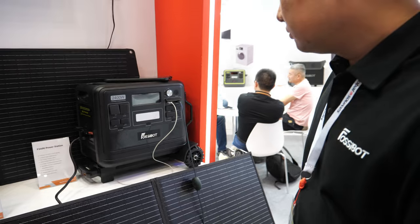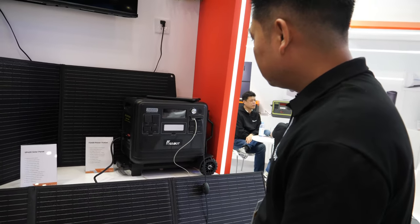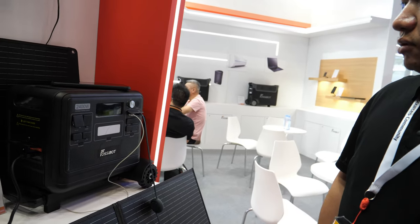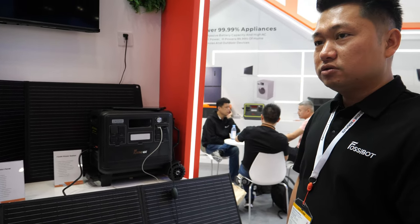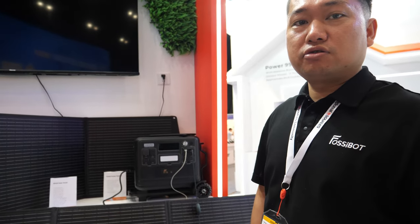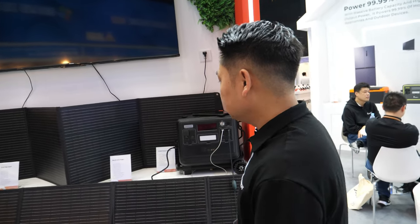What is this product there? The F2400, with 2048 watt-hours. Lithium. The output is 1100 watts and it is adjustable — you can adjust it from 300, 500, 700, 900 and 1100 watts according to your needs. If you want to use safe power, you can adjust it lower. The battery is high quality — it's LiFePO4.